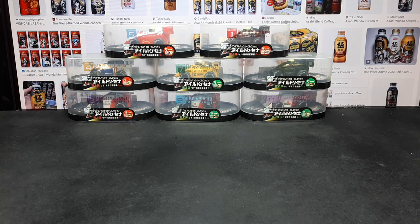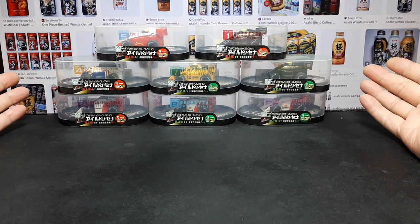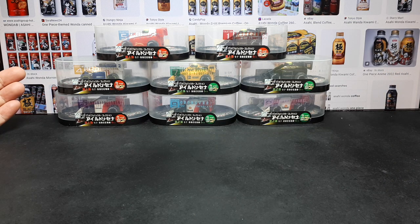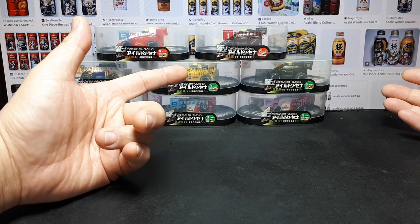Hello Formula One car fans, but you have to also like cartooned cars because these are them. So if you're unfamiliar, Asahi beer — most people know that — but Asahi apparently makes all sorts of beverages in Japan. They have a whole line of coffees and they try to push these coffees every now and then with some free promo toys.